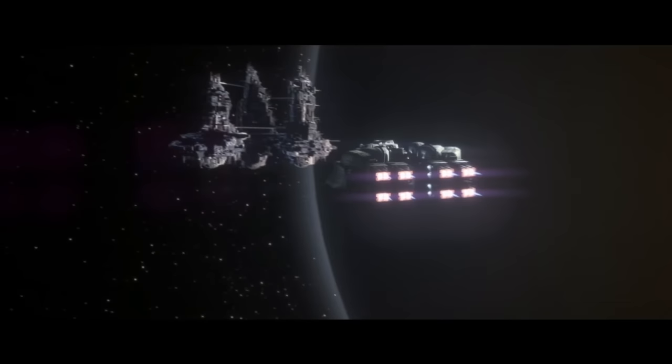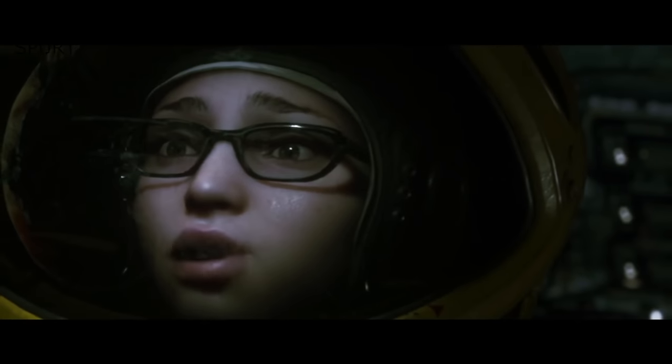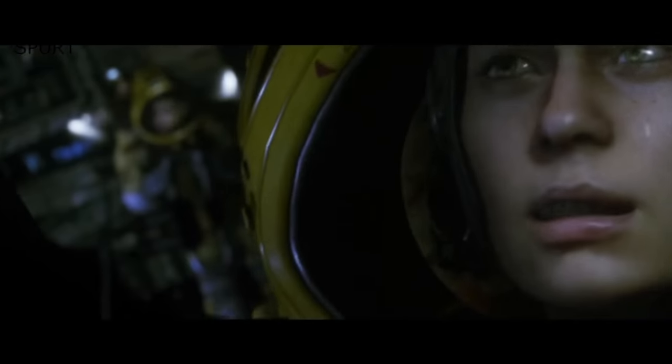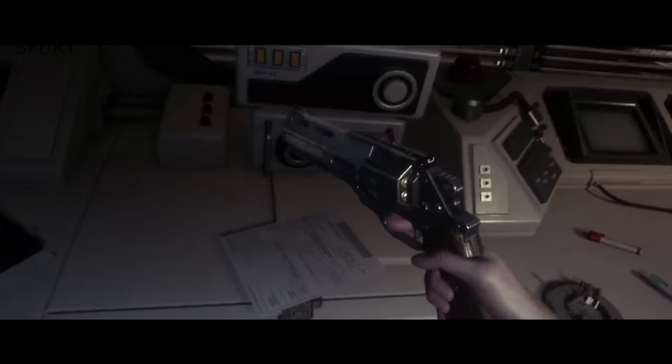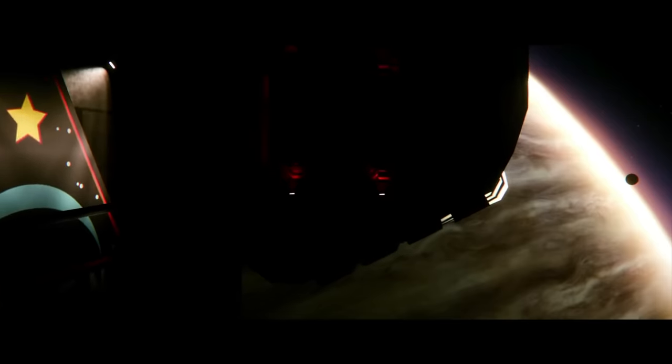Even the most hardcore horror fans will have a ruined pair of undercrackers after a stint on Alien Isolation, which is hands down the most terrifying game I've played in recent times, alongside Resident Evil 7, which is also conveniently here on Game Pass. Alien Isolation ties in nicely with the Alien cinematic universe, complete with that omnipresent dread of the first film. It's horrible — but in the best possible way.